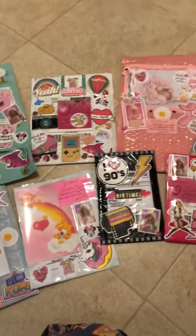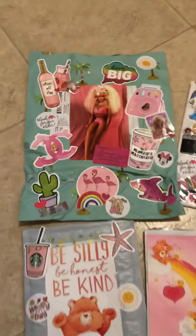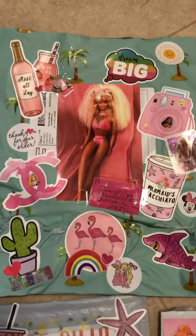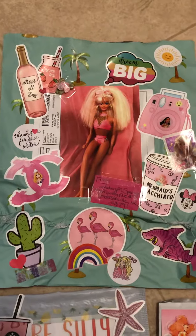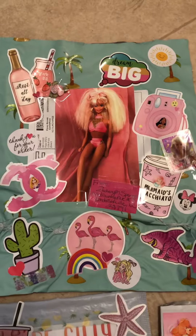Hey everybody, I wanted to make a video of all the packages I have designed. We're going to start with this one. These are just all different packages that I've decorated and what have you.